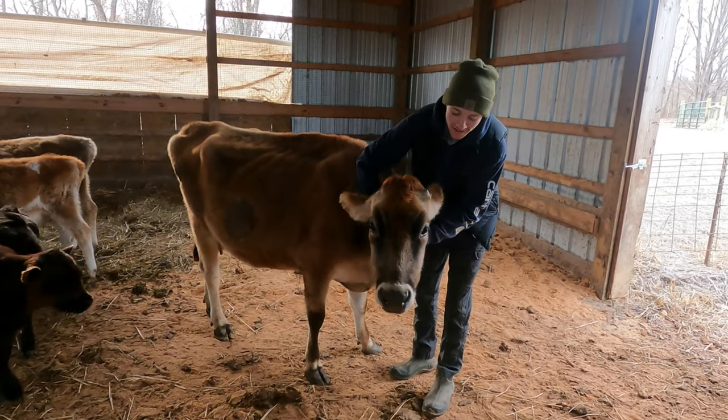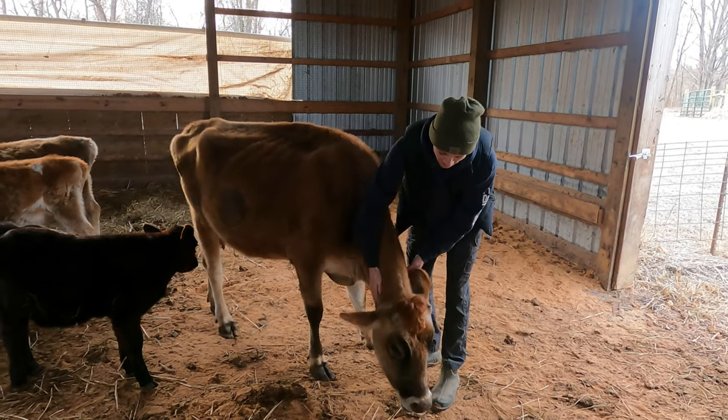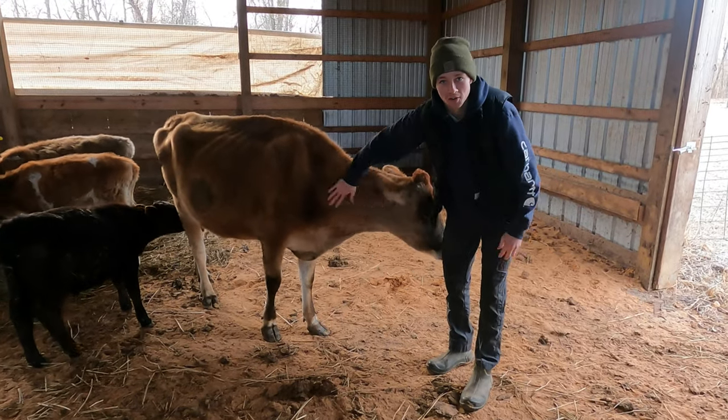This is our sweet girl, Rosie. She's going to be our milk cow and she is pregnant and due next year. She's a very sweet girl.